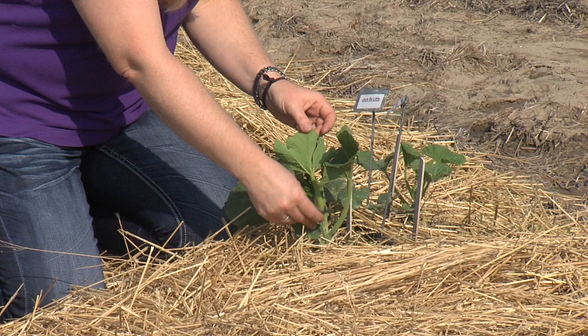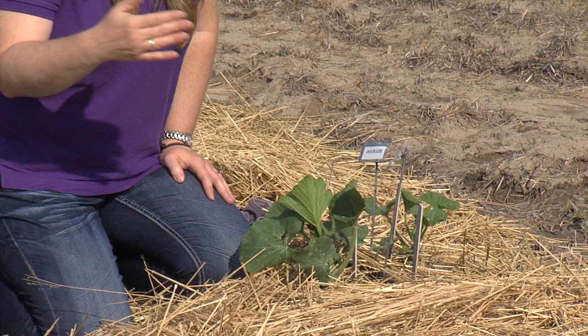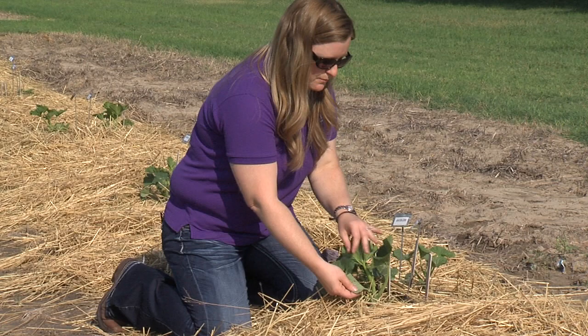Squash bugs tend to have two generations per season. Right now we would be seeing the first generation. This generation can be a problem, but really it's not as big of an issue as that second generation, which can be huge and devastating.